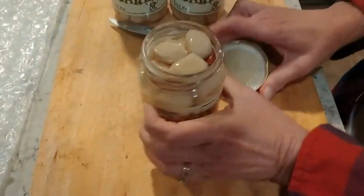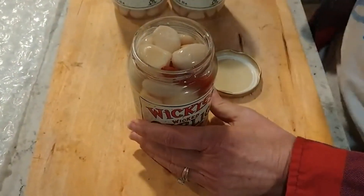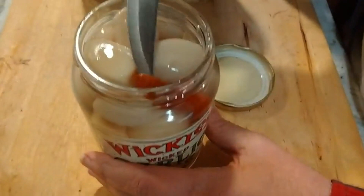Okay, let's open it up. There we go. Well sealed little puppies. Ooh, nice big fat chunks of garlic, a little pepper in there, but we're gonna avoid the pepper.